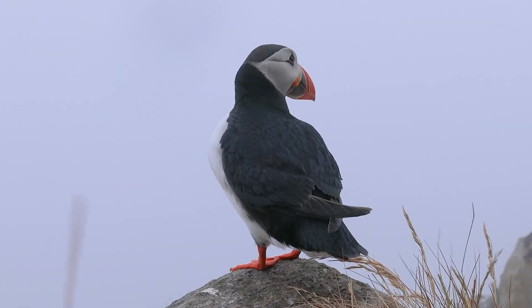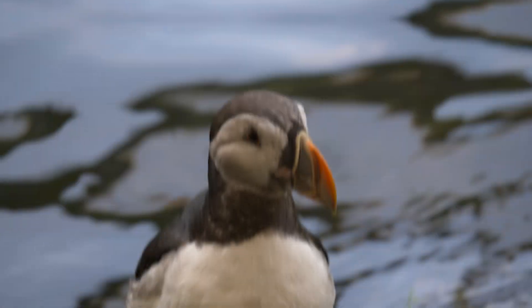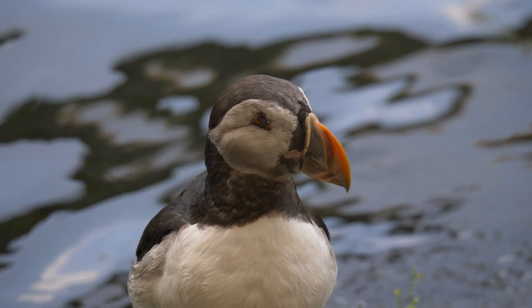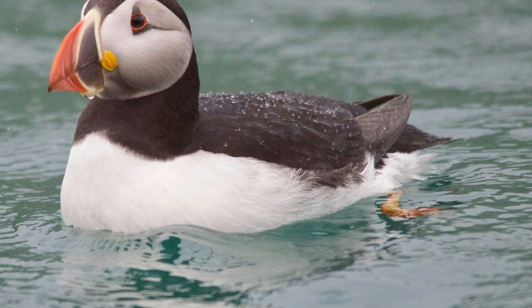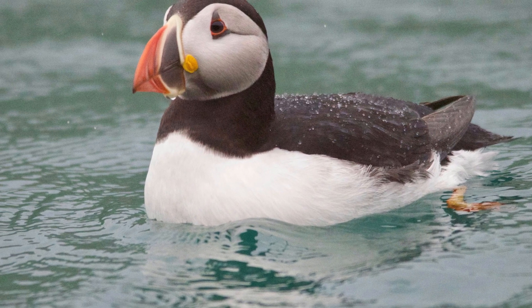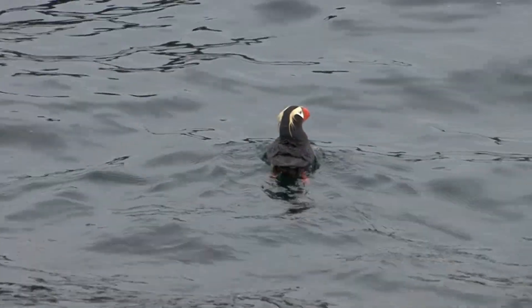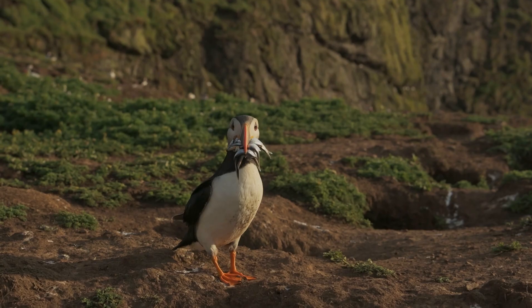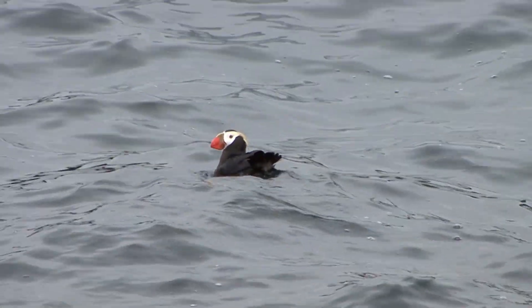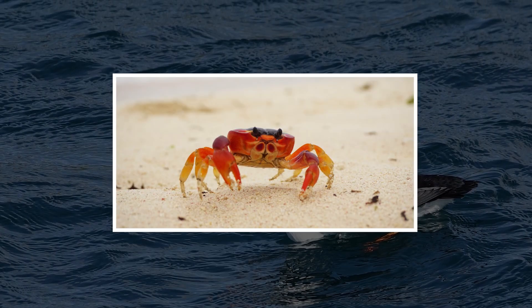Despite the differences in size, all three species are bona fide seabirds. Their relatively short wings are perfect for diving, while their webbed feet are an obvious sign of their masterful swimming abilities. They fly low and rely on powerful chests to make running starts from the water. These birds are predatory, and their diet consists mainly of fish, but they will also go after small marine invertebrates like mollusks, worms, shrimp, and crabs.